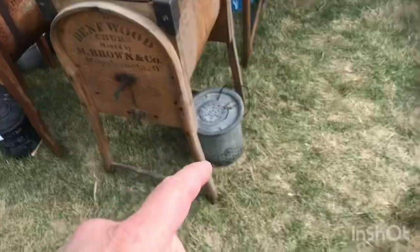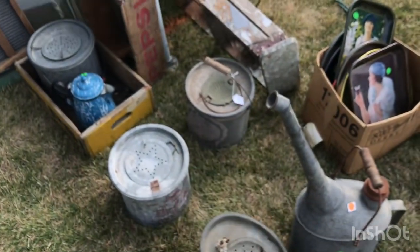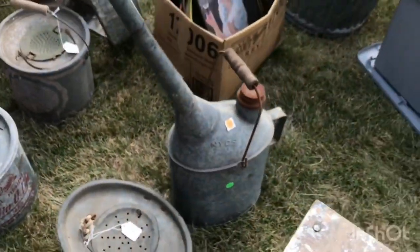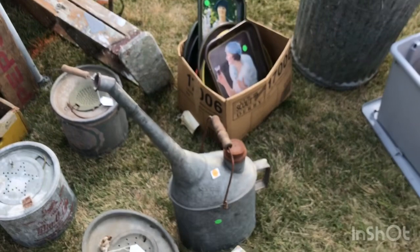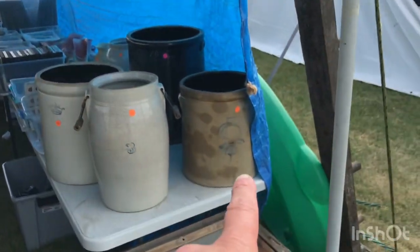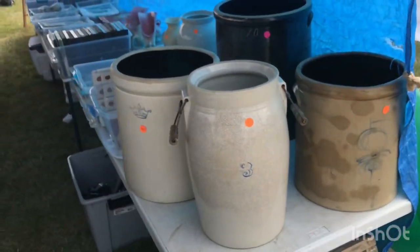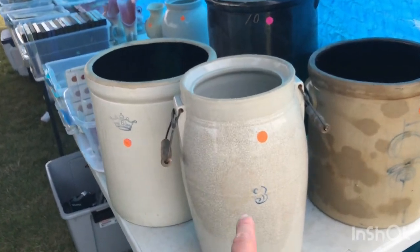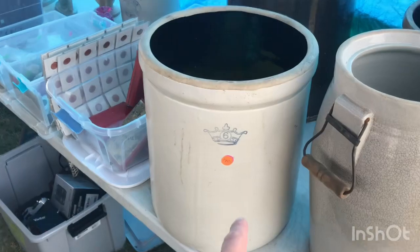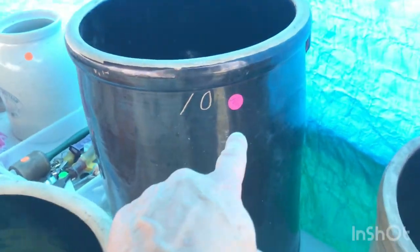He's got some nice churns, minnow buckets at $12-$13, a nice watering can, and some old crates. He's got a bee sting crock for $300 for the big one, $160 for the medium, $140 for the crown, and the big 10-gallon brown one in the back for $160.